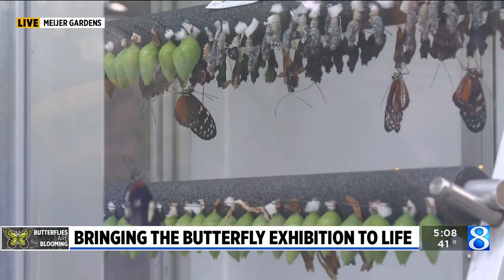For many in West Michigan, visiting the butterflies at Meijer Gardens is a tradition. There's a lot of planning that goes into the annual event. We got an early look at the exhibit and all that goes into the largest temporary tropical butterfly exhibition in the country.